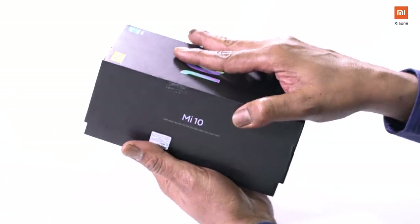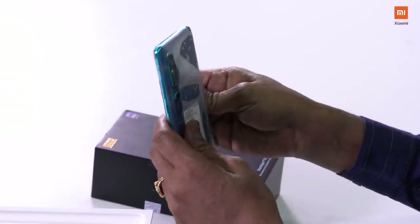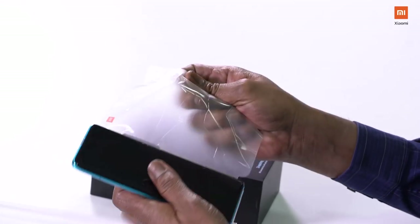You can see the box. Unbox now. You can see the basket. We have a special item. You can see the phone. Coral green. Beautiful, beautiful. Coral green. Very nice, very nice.